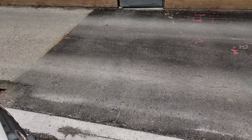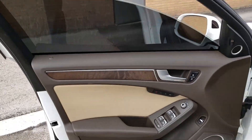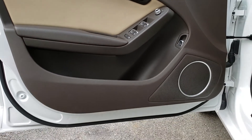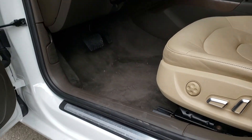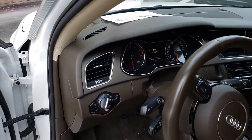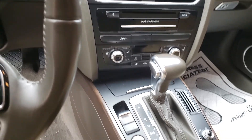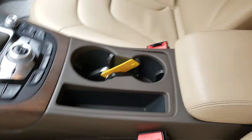Going to the driver's side — no issues here. Everything looks pretty nice: carpet, seats all look pretty good, dash looks nice, center console everything looks pretty nice.